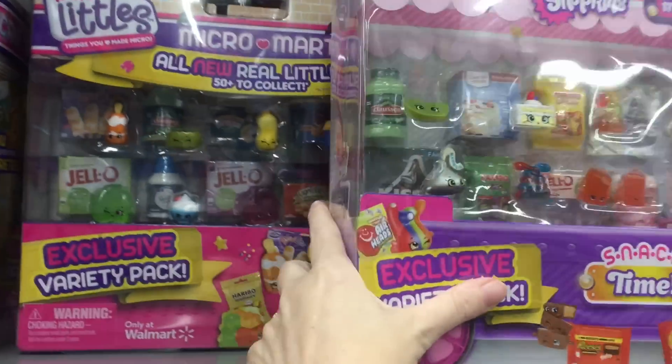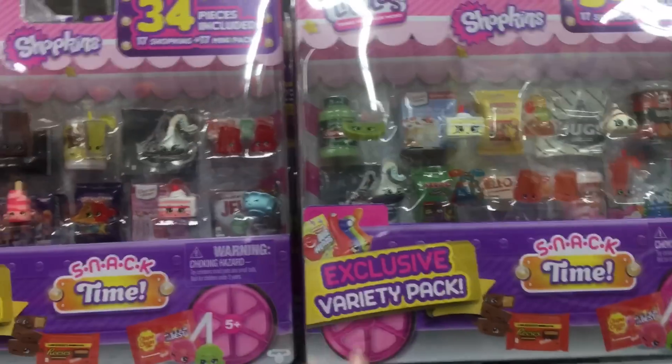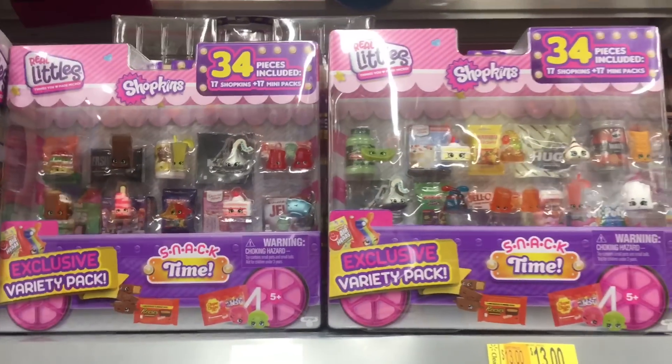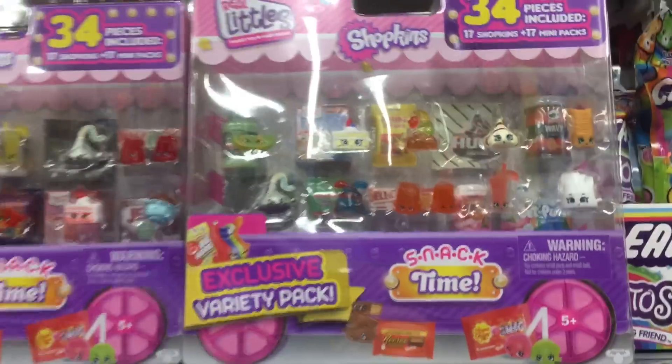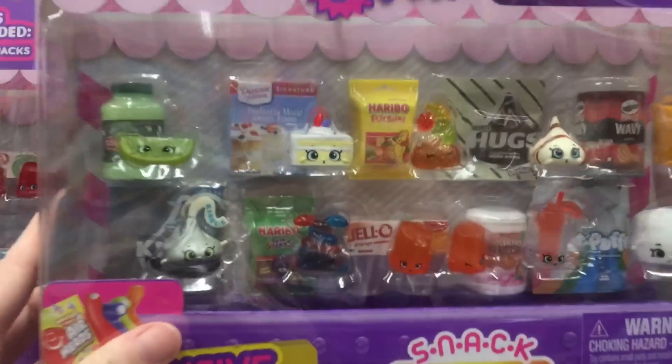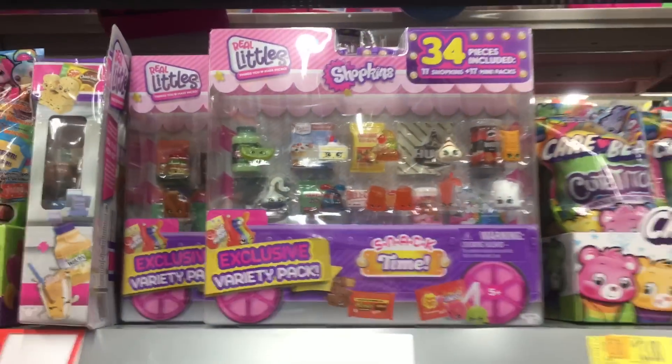Last time I found one, but it looks like there are a couple of different varieties to find. They also have Season 15, but there are two Season 16s. I've opened one on my channel and I just love it — they've yet again done such a great job with the Real Littles brand, so that's really exciting.